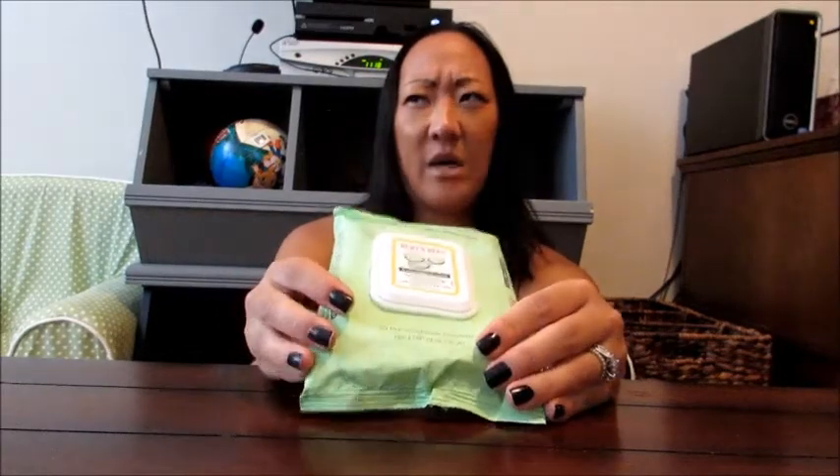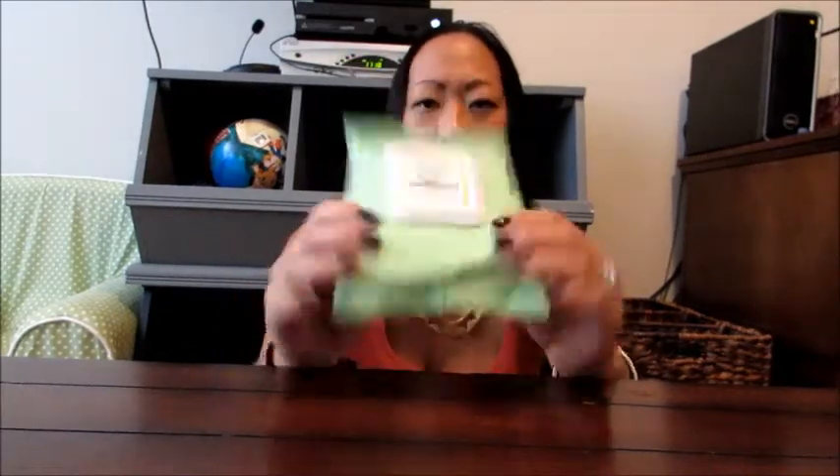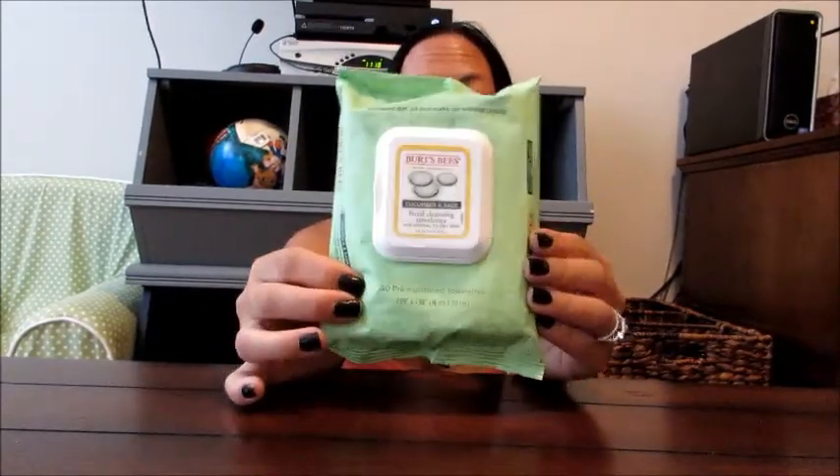It does a really good job of taking off all my makeup. I use my eye makeup remover to remove my eye makeup, then use one of these to remove whatever other makeup I have on — whether it's bronzer, lip gloss, or foundation — and then I go ahead and clean or exfoliate my face. This is relatively inexpensive, about $5.99, at Target, and one package will last you the whole month. If you like cucumber, definitely check this out — it's a really good facial cleansing towelette.